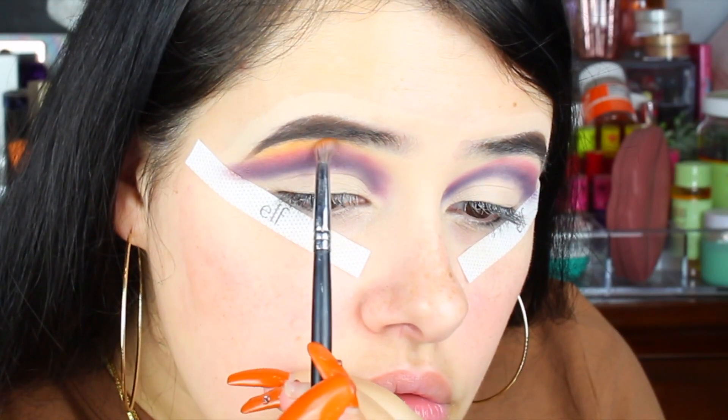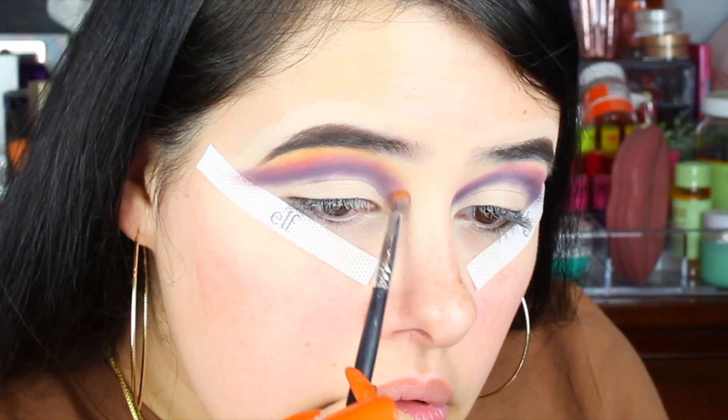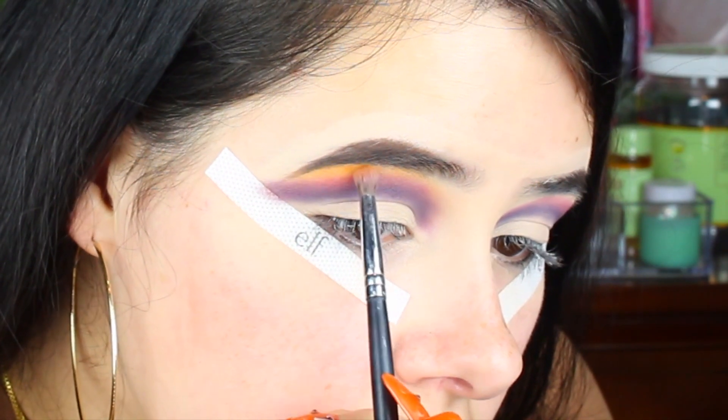My eyebrows look so bad — I need to get them threaded. I'm going to have to go tomorrow because they look really rough. I've been trying to grow out the tails so I'm scared to get them done, but I'll ask her to stay clear of the ends so I can keep growing them. They definitely need to be waxed or threaded. Next I'm going to use my Gerard Cosmetics Clean Canvas Face to cut the crease.